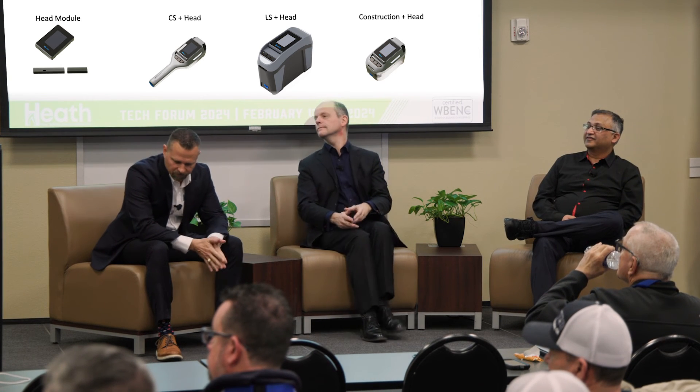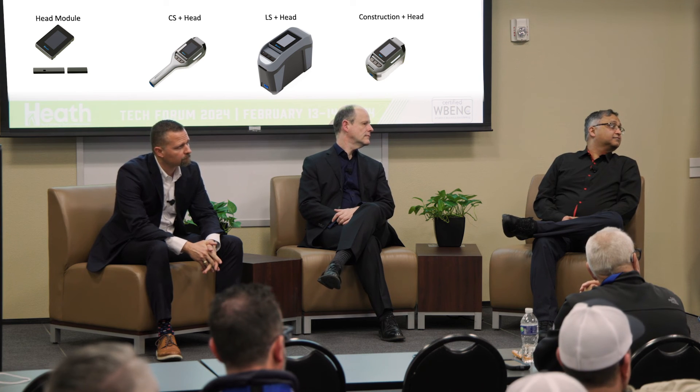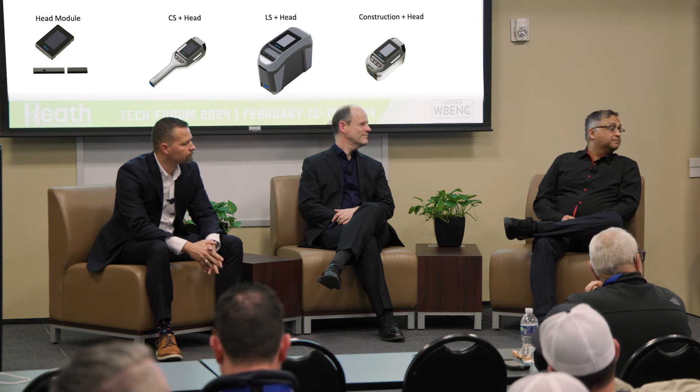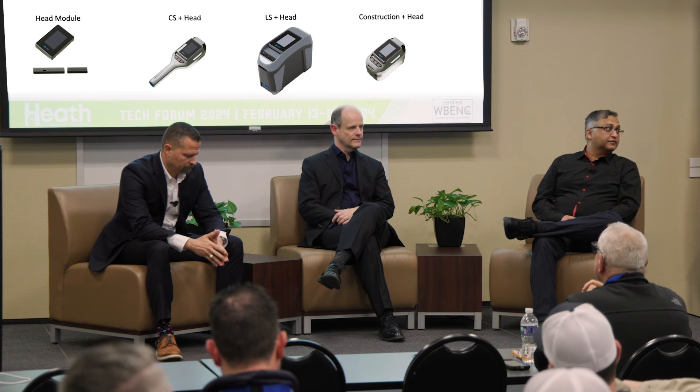Q: What is the operating temperature range of the equipment? A: It's 0°F to 122°F — that's minus 17°C to 50°C — which is typical for this class of instrument. Q: Will you be looking into CSA certification? A: Yes. It will be UL/CSA as well as ATEX and IECEx certification — all European, international, and North American certifications will be covered.